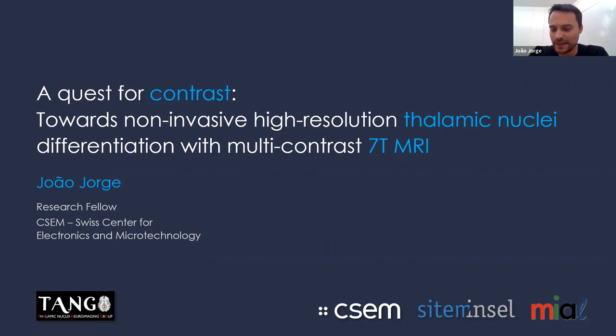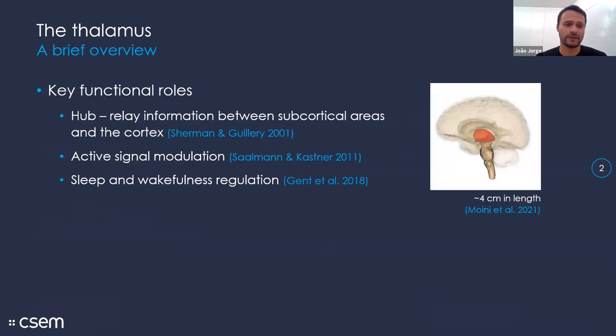What we've been doing in trying to image the thalamus and what we've found so far. To start with a brief overview and motivation: the thalamus has several key functional roles in the brain. It's known to be a hub relaying information to the cortex from lower body regions and also modulating the transmission of information not only to the cortex but between cortical regions. It's also very important in regulation of sleep and wakefulness states.